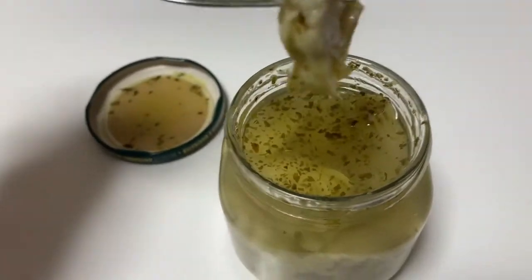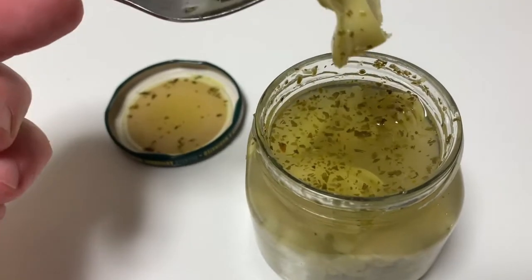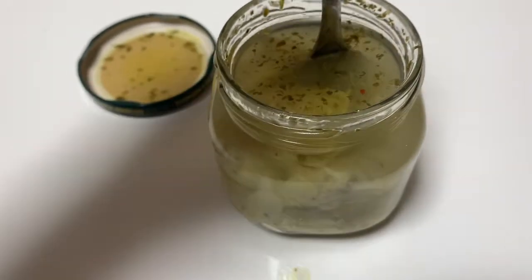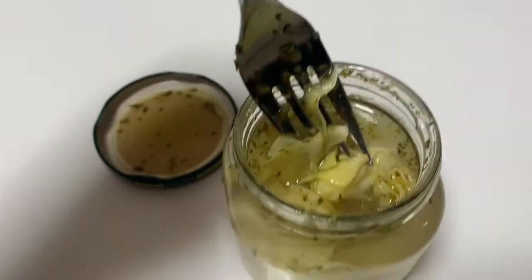So the ones I'm used to are the ones you get at Costco. I guess Kirkland makes them, I don't know who makes them, but these are better. That's going to be a good salad dressing.